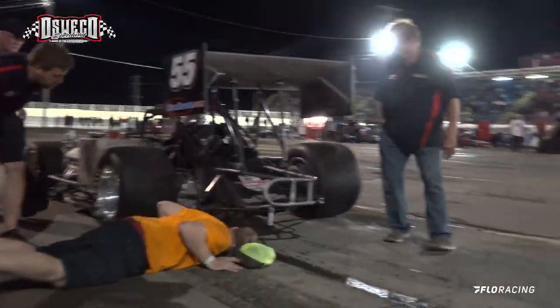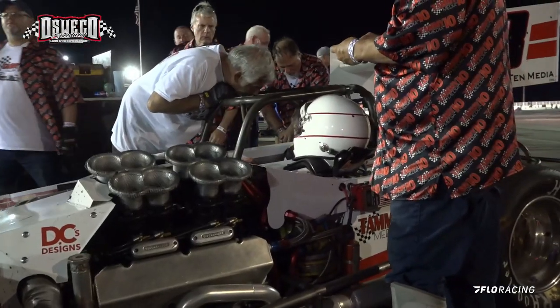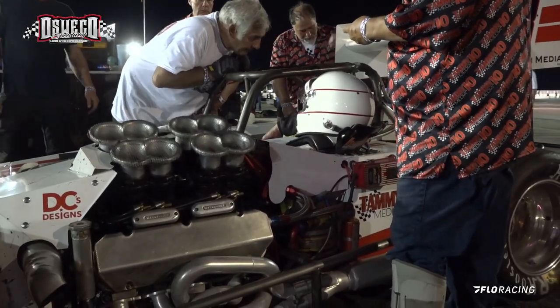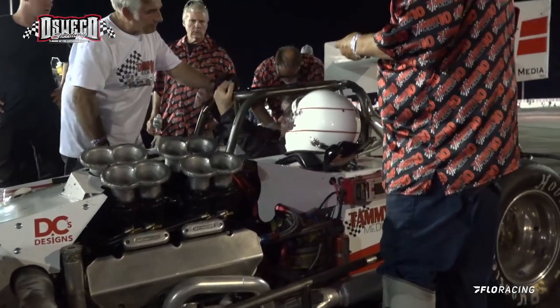But something broke aboard the car, and he was starting to put some pressure on. You've got to think rear end gears, you've got to think oil pressure — who knows, driveline — because he didn't bring it in under his own power, so that's bad news right there.